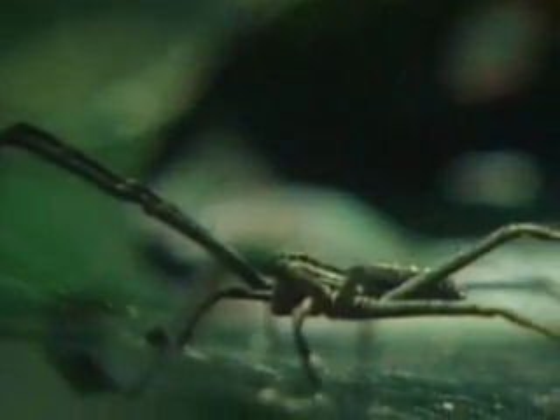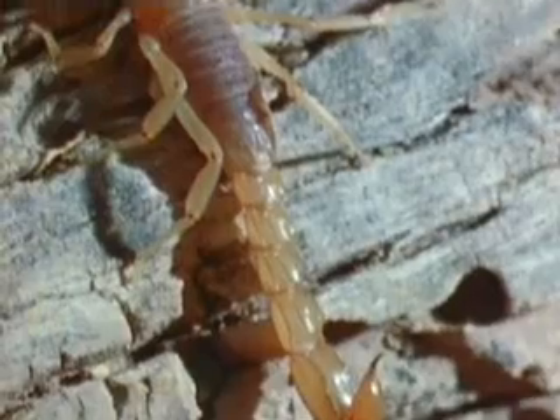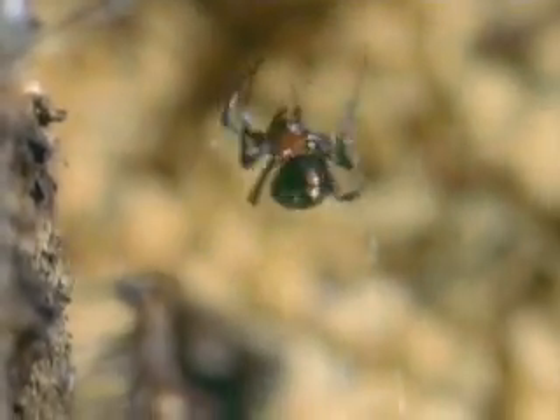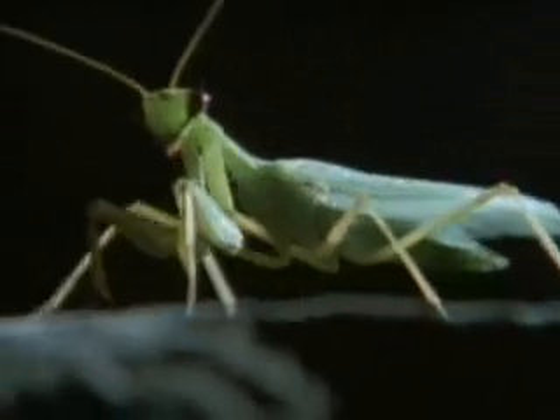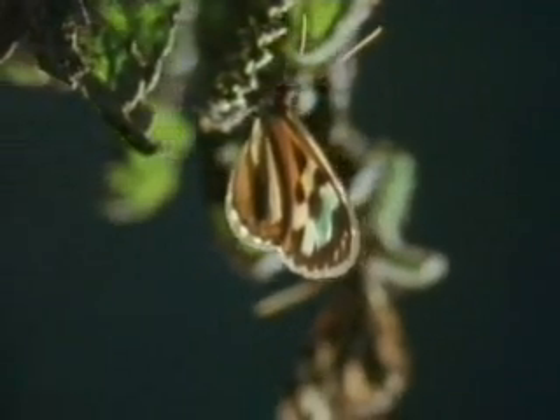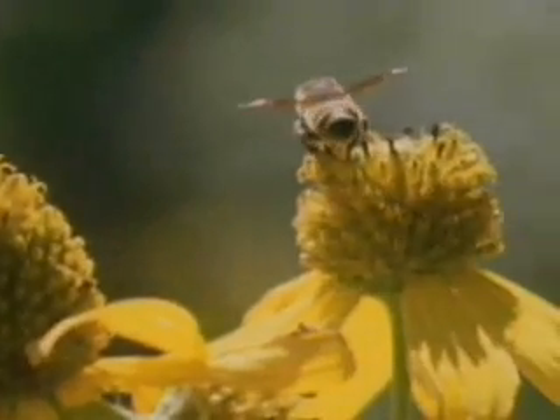Spiders are members of the arachnid class that includes scorpions, ticks and daddy longlegs. They differ from insects in several ways. Spiders walk on eight legs, while insects have six. They also have two body parts rather than three. And, unlike most insects, they don't rely on antennae or wings as they move around.